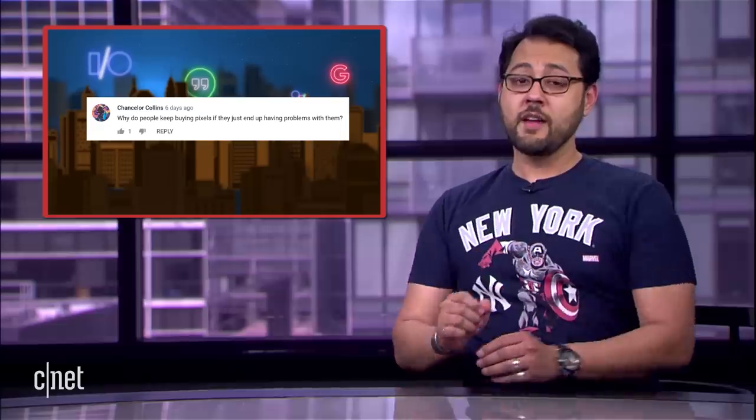Today, we're talking about the Nest Hub Max assistant, your comments, and more. But first up, let's go to Pixel Park.